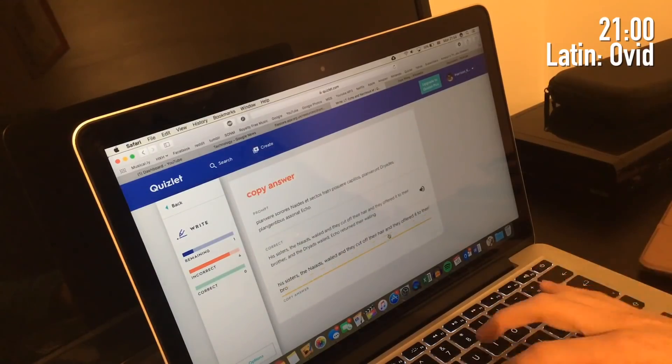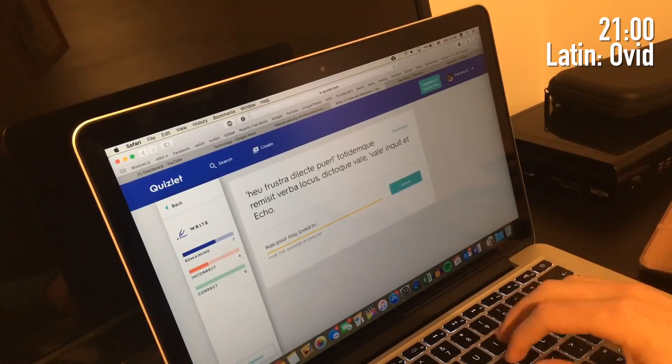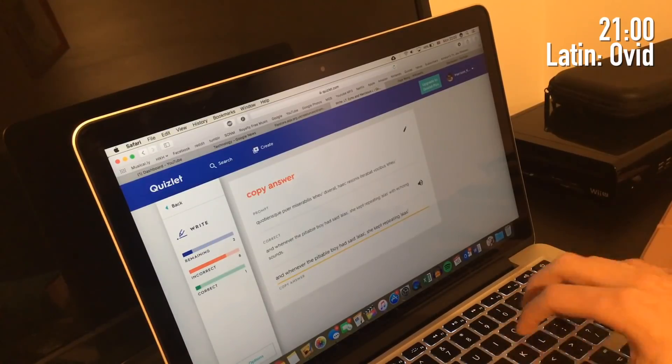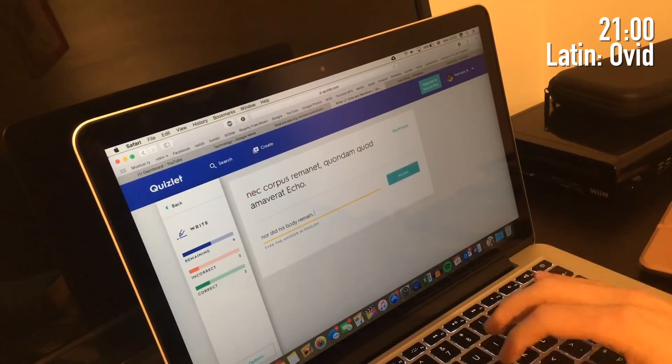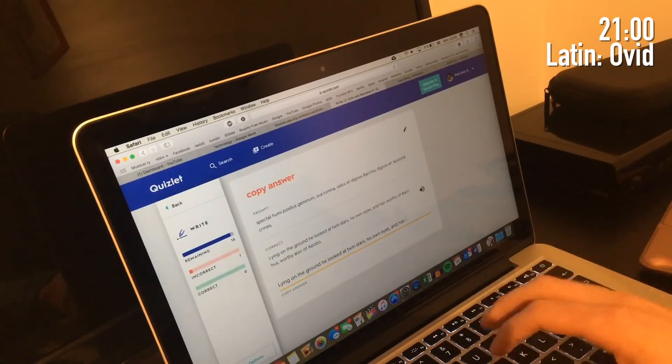After that, can you believe, I did even more Latin literature - this was for my other component, the Echo analysis component, so again I was learning the English translation. I ended up doing about an hour and a half of literature tonight overall.